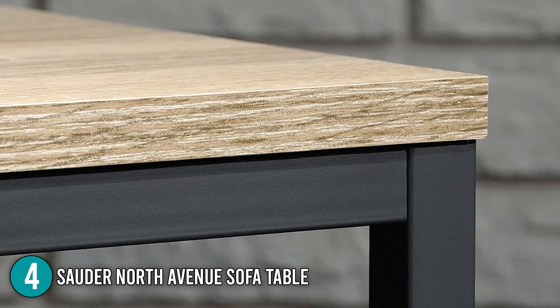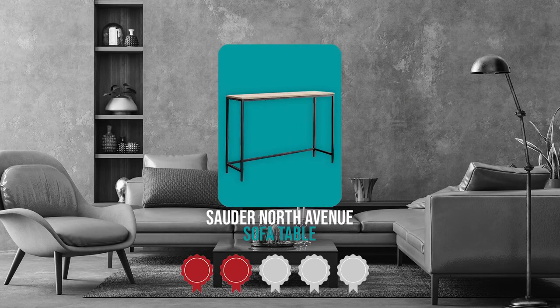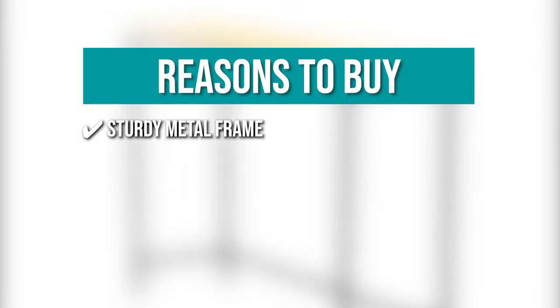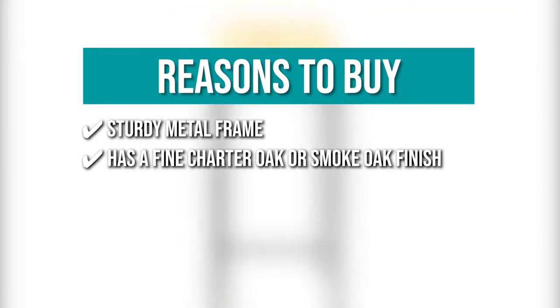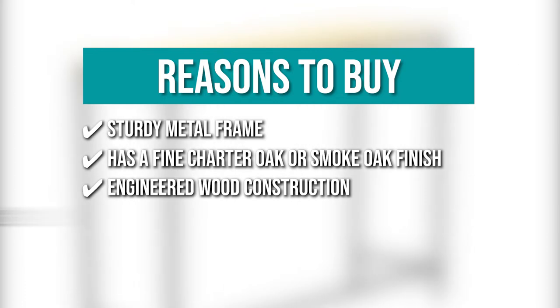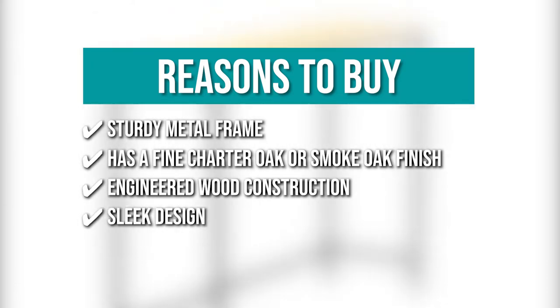It is also easy to clean because it has a simple yet elegant design. TrustedShoppingGuide.com has awarded the Sauder North Avenue Sofa Table a four-badge rating. The team recommends this purchase based on: it has a sturdy metal frame that allows it to support more weight compared to traditional wooden frames; the top has a fine Charter Oak and Smoke Oak finish which complements your living room's modern look; its top portion is made of engineered wood construction which assures longevity; and it has a sleek design with an incredibly slim build, allowing it to be placed in areas with limited floor space.